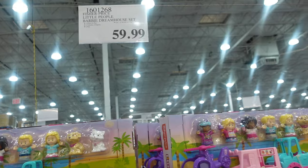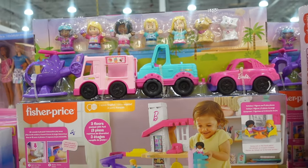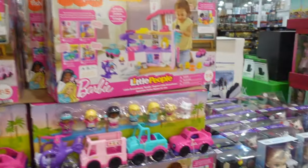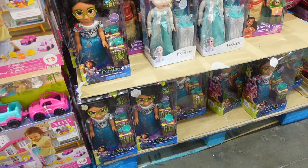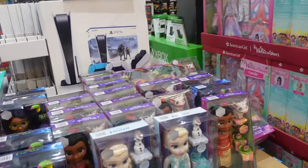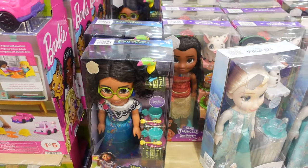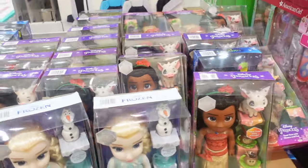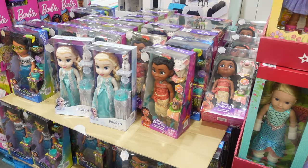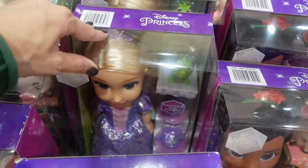We have Fisher-Price Little People Barbie Dream House for $59.99 — they just put out an NFL version too, which is one of our favorites at home. Now, the Disney Dolls from the 100th anniversary — $16.99 each — are selling out. They have Elsa, Moana, and Mirabel. I think they also had Ariel and Belle, but there aren't many left. Even Rapunzel is in the back. If you see something your kids would like for Christmas, get it now — they will sell out.